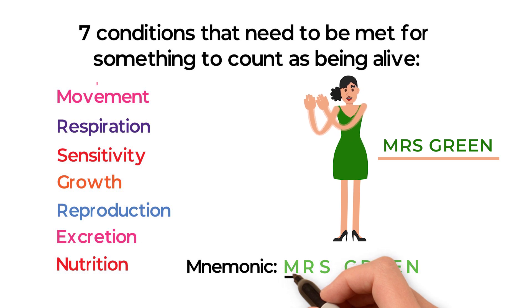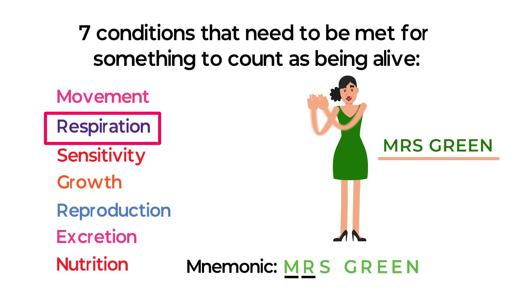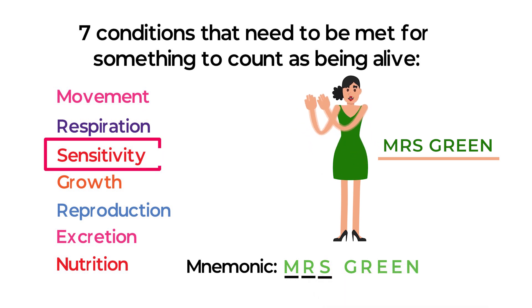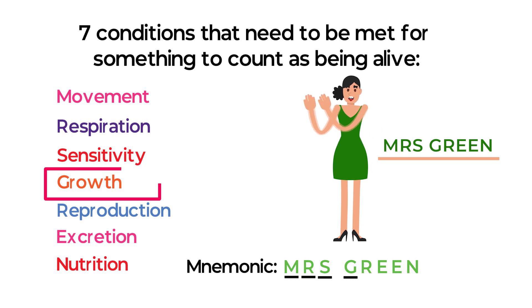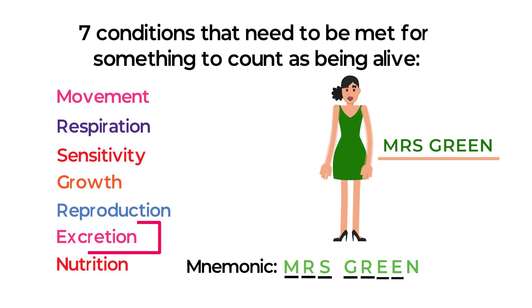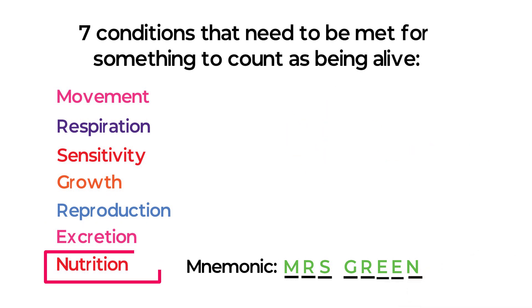M in MRS represents movement, R for respiration, S for sensitivity. G in GREEN is for growth, R for reproduction, E for excretion, and N for nutrition.